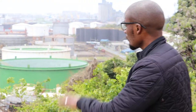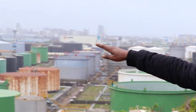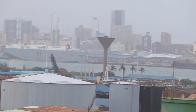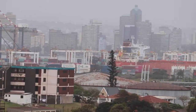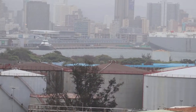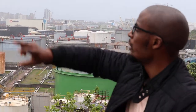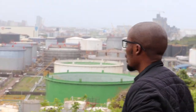This facility is adjacent to the Durban harbor — you can see the vessels over there. There's a strong connection between the storage facility and the harbor: a lot of products come in through vessels, get loaded via pipes into the Island View Storage facility, and products are also loaded back into vessels for export.